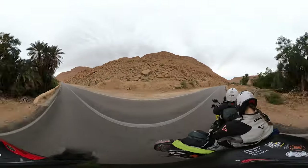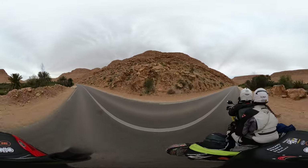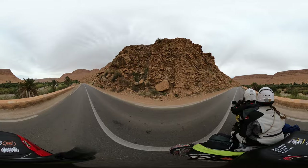Super cool! We already rode this road just a minute ago but then we had to turn around and ride it again with the 360 camera, because it's just too amazing not to show you guys in the full 360.